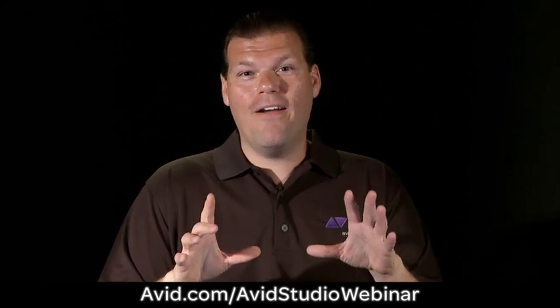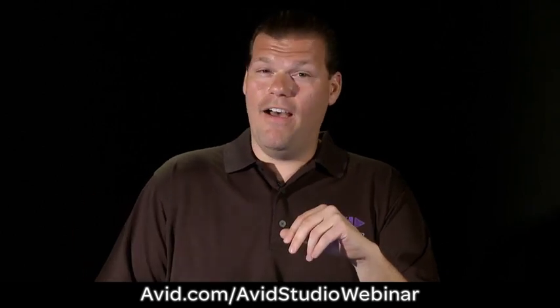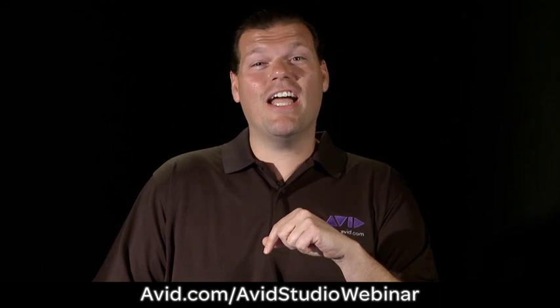So make sure you come out to the webinar. I'll be there. We'll have other experts from Avid answering all your questions. We'll even have our good friend the horse answering questions. So make sure you check out the webinar.